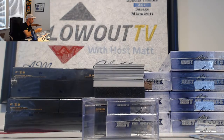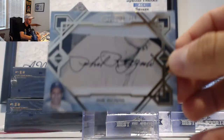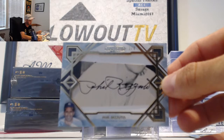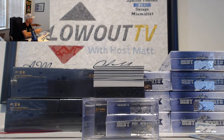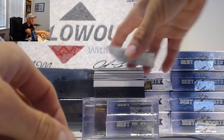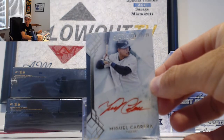Beautiful card. Next, a cut autograph numbered three of four — that is Phil Rizzuto, three of four. Then we have an autograph of Miguel Cabrera, numbered 23 of 25.